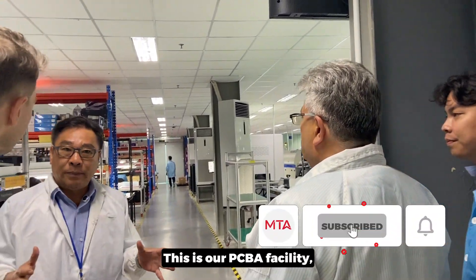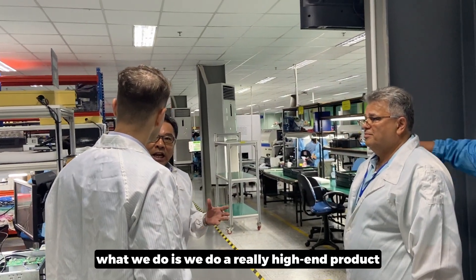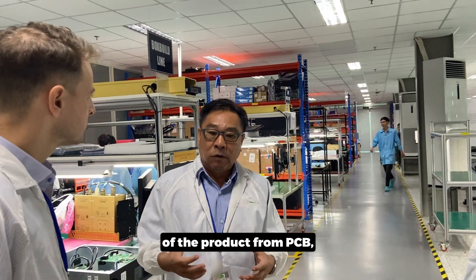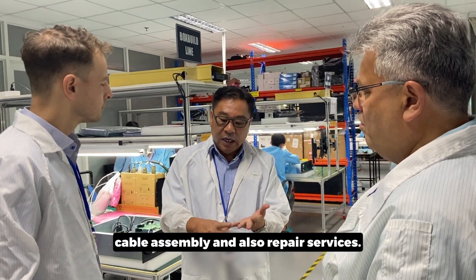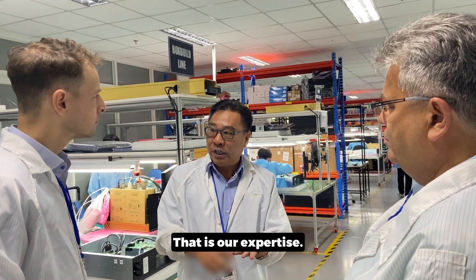This is our PCBA facility. What we do is really high-end product with very high complexity — from PCB, PCBA, box build, cable assembly, and also repair services. That is our expertise.